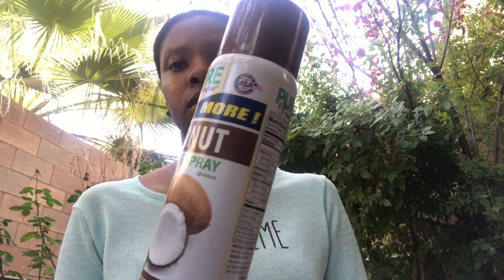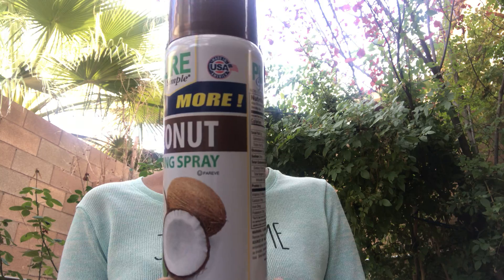I needed some more of the Pure and Simple 20% more coconut cooking spray. I love this, it works really well. I do not like to run out of it so I was happy to get more — I really love cooking with that.